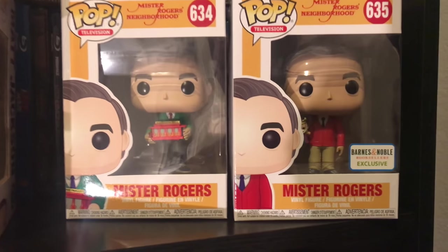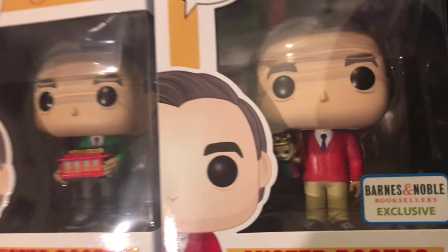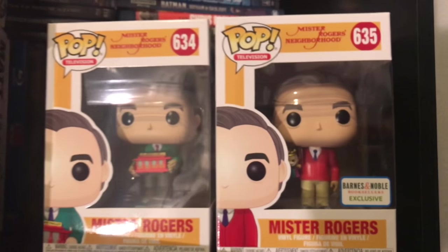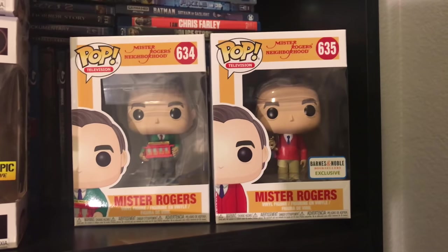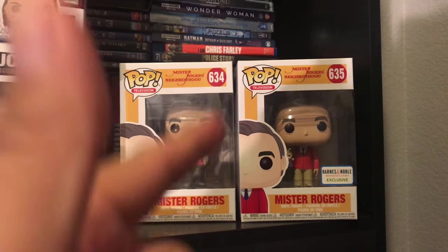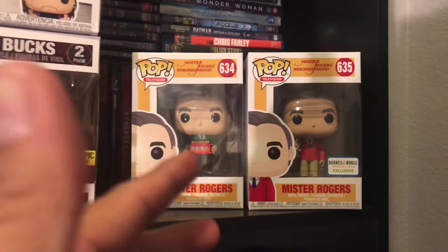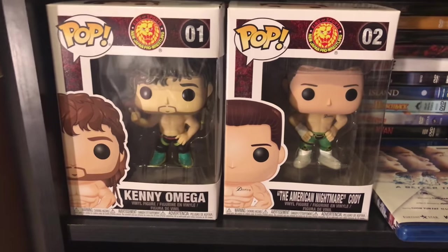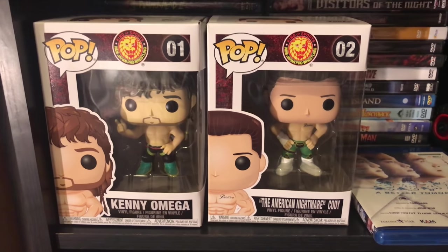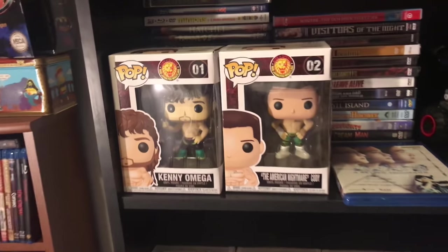Right over here I got Mr. Rogers and the Barnes and Noble exclusive Mr. Rogers with the puppet — that's one I really really wanted so when I found it I was very happy. I love that they both come with different sweaters. Definitely can't wait for the documentary to come out on Blu-ray, I think beginning of September. Moving down over here I got Kenny Omega and the American Nightmare Cody — fantastic wrestlers, some of the best in the business.